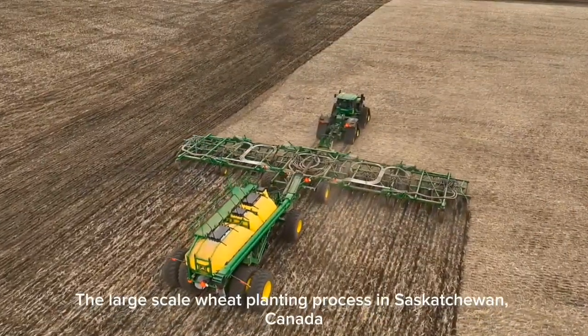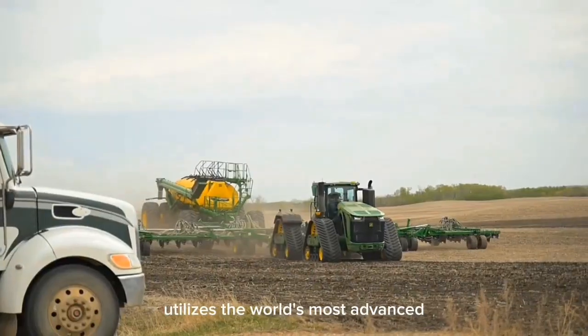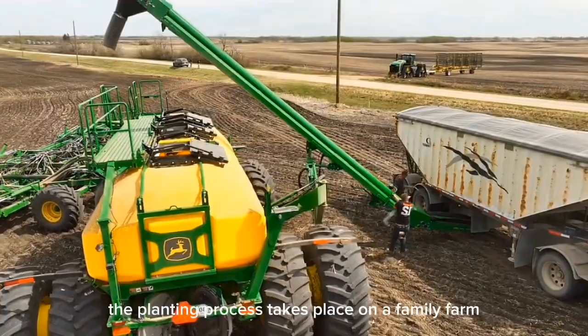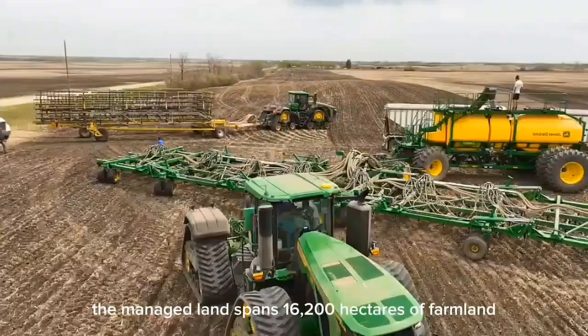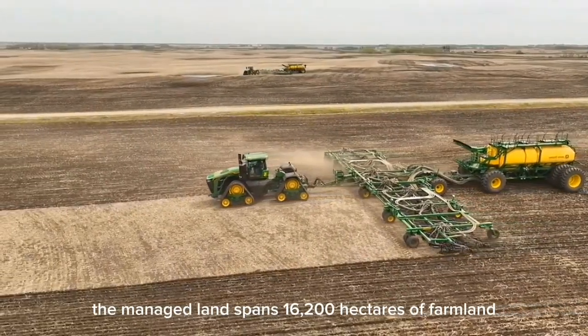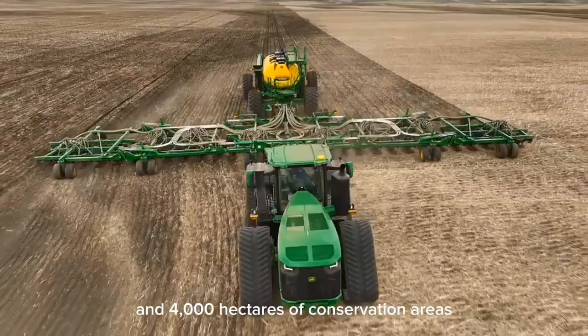The large-scale wheat planting process in Saskatchewan, Canada utilizes the world's most advanced agricultural technology. The planting process takes place on a family farm named Noor Wendereck in Saskatchewan, Canada. The managed land spans 16,200 hectares of farmland and 4,000 hectares of conservation areas.